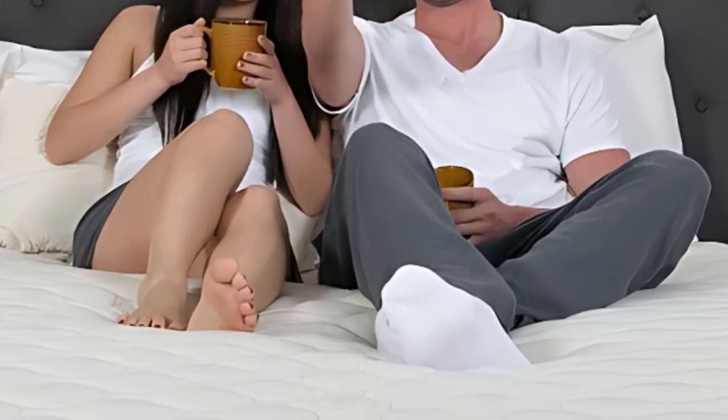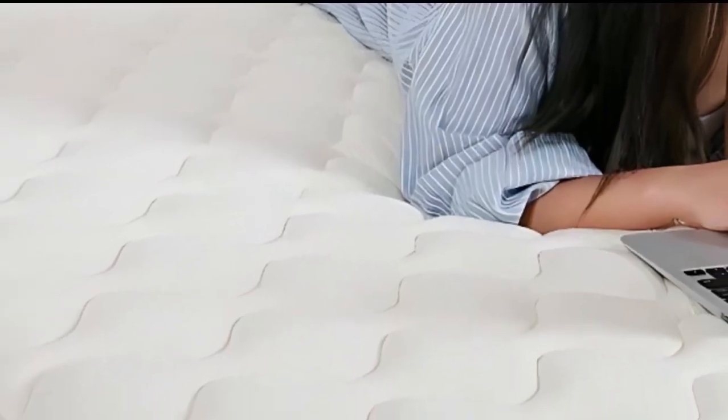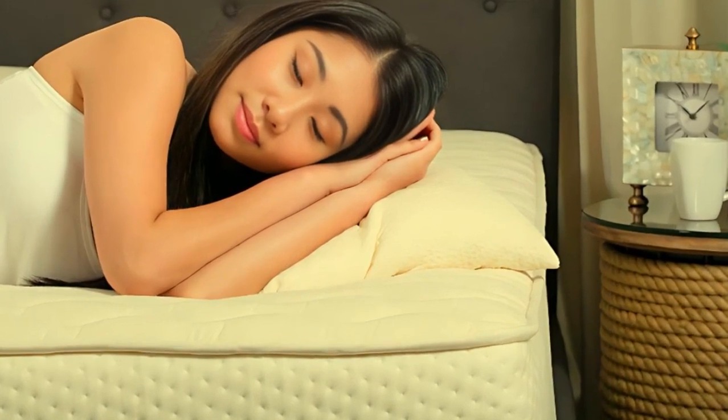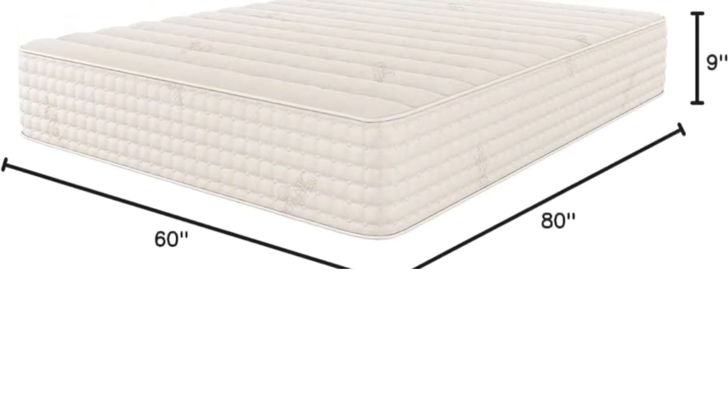These mattresses are great choices if you and your partner prefer a bouncy surface that's easy to move across. Latex is a naturally breathable material, and the addition of a cotton cover and wool comfort system further encourages airflow. Our temperature control tests found little to no heat retention on the surface.